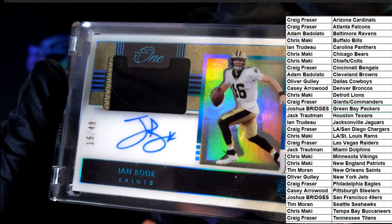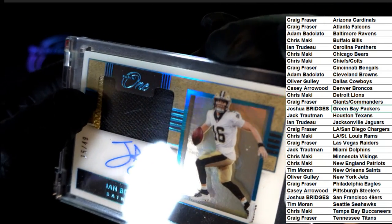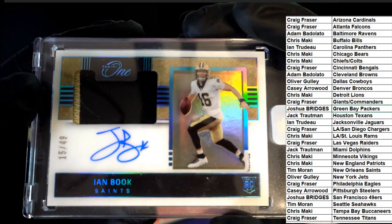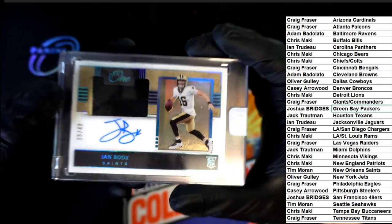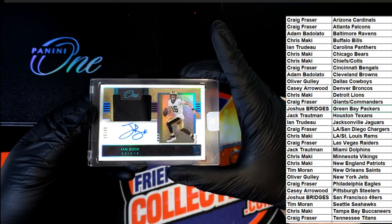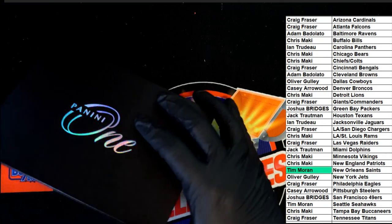You can see the patch has a little sliver of the gold. Very nice. Congratulations again to the Saints owner, Tim. You won.